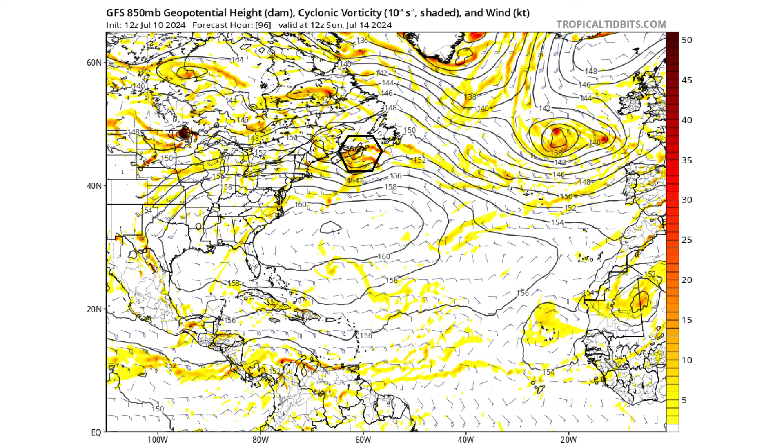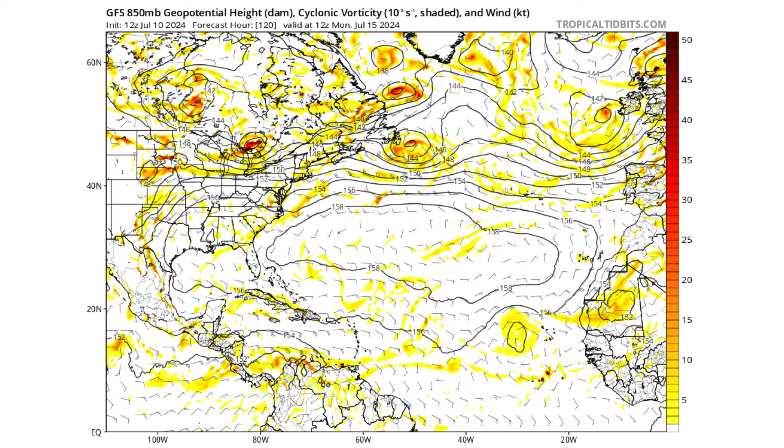Then by Sunday the 14th, it is now over Newfoundland, Canada, and starting to work its way around that Bermuda Azores High and out to sea. It's unlikely to develop at this point because it's too far north — temperatures there are not going to be supportive for tropical development. By Monday, July 15th, it is well on its way into the North Atlantic.